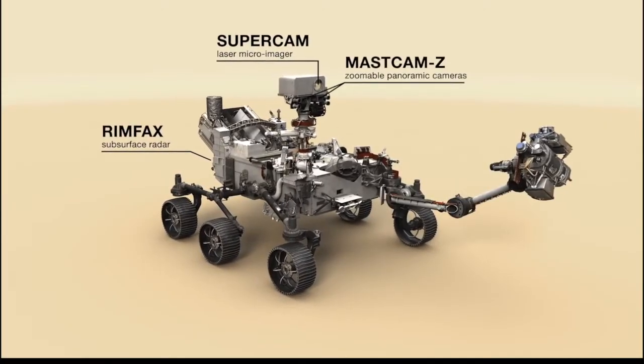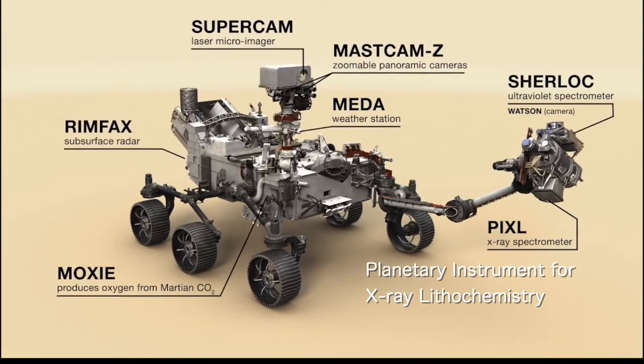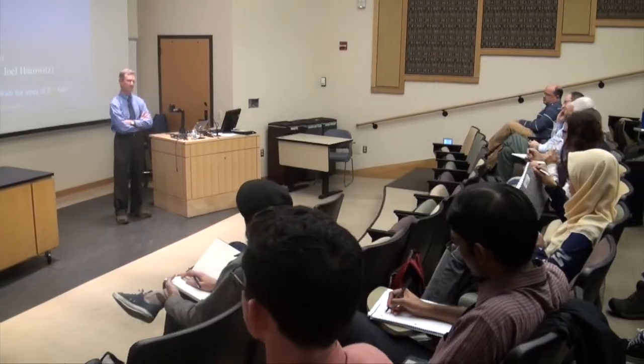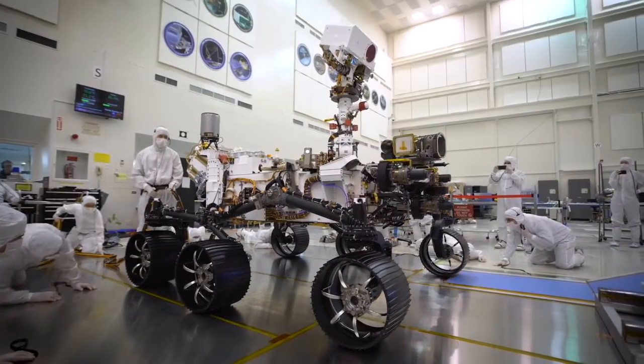Among the instruments aboard Perseverance is the Planetary Instrument for X-ray Lithochemistry — PIXL. Tim Elam's long wait follows long years of hard, exacting work as a key member of the NASA JPL team that developed PIXL.